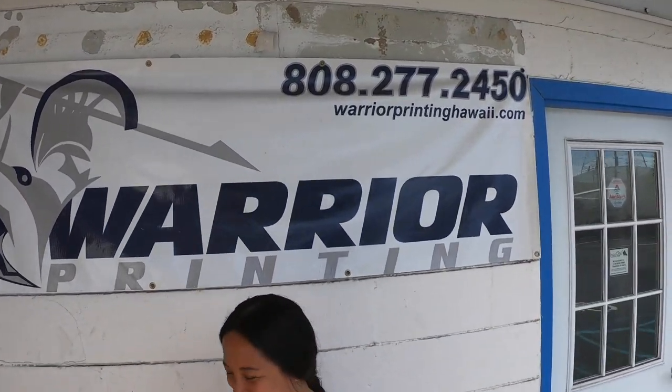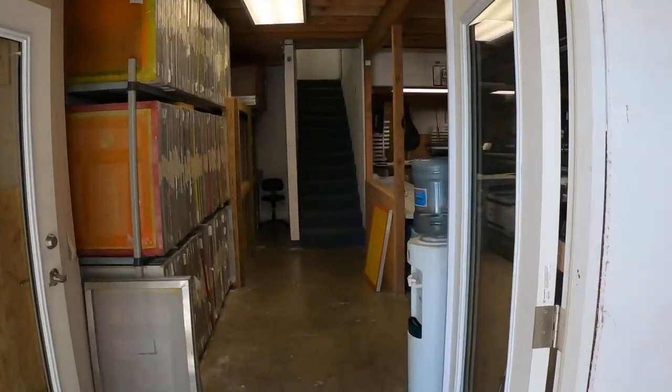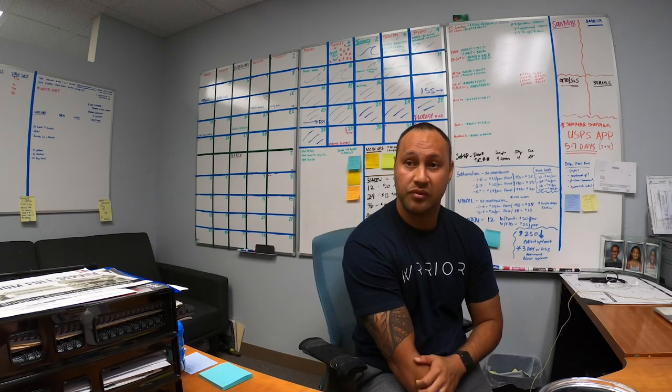We're at Warrior Printing out in Oahu, Hawaii. You can hear the island music — let's go in. This is Caleb Spencer, by the way. Also have Chris Ekko, his co-host. We're here checking out Warrior Screen Printing in Oahu, Hawaii.